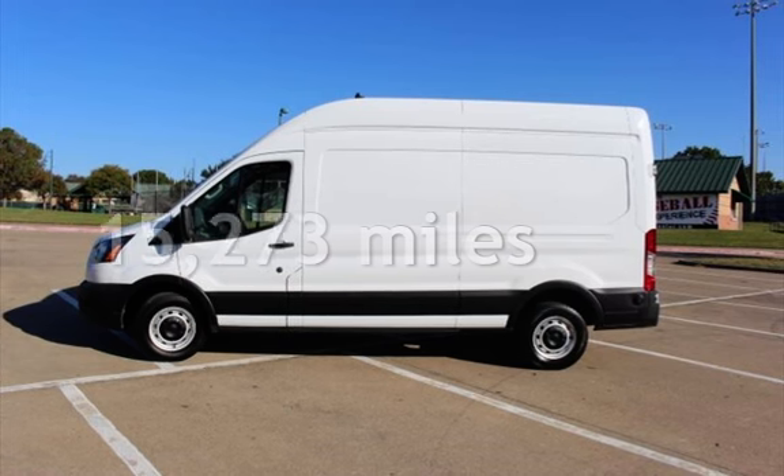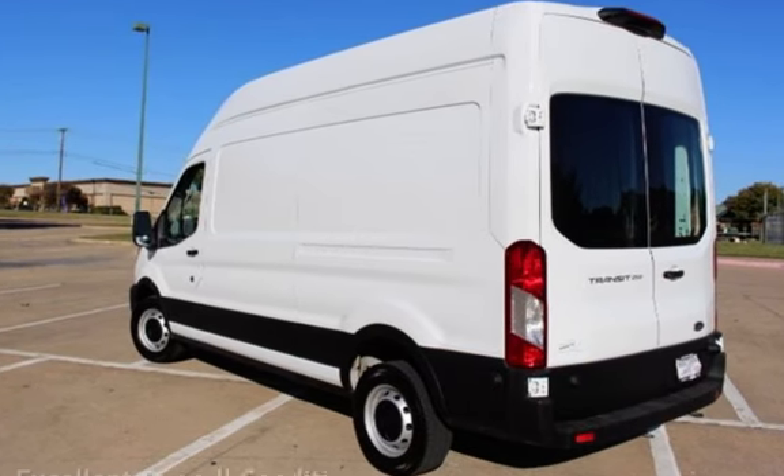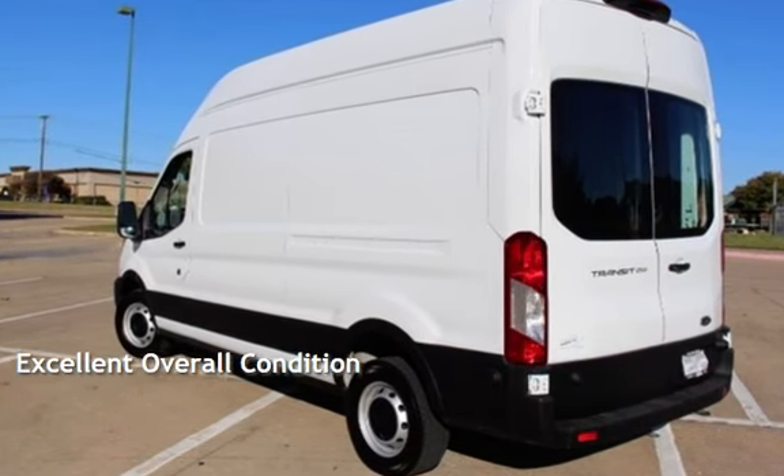This Ford is a great value with less than 16,000 miles on the odometer. This vehicle is in excellent overall condition.